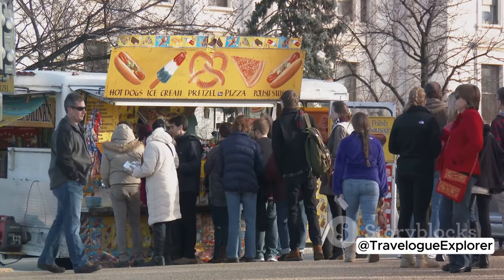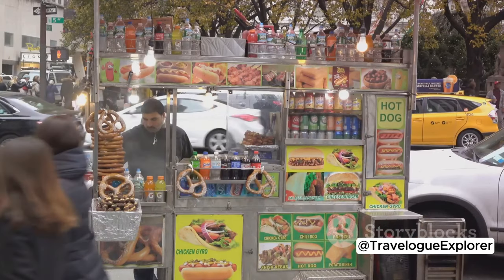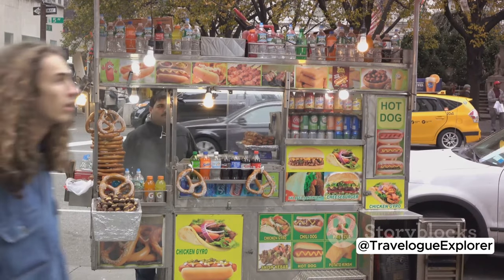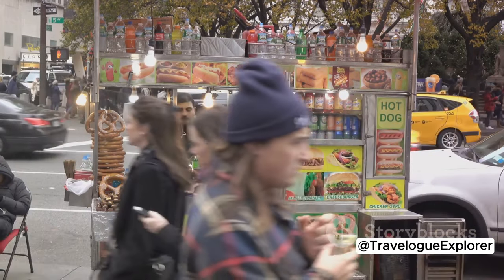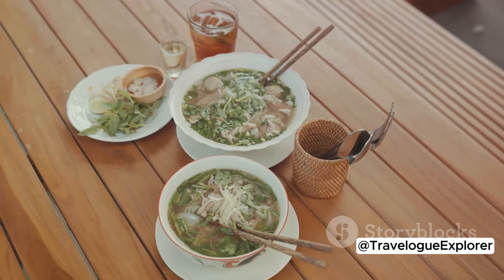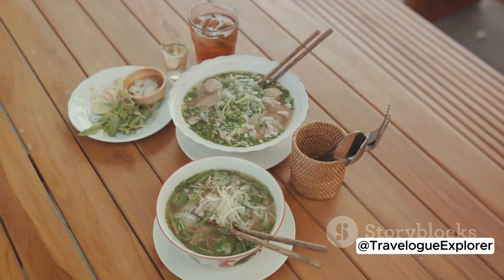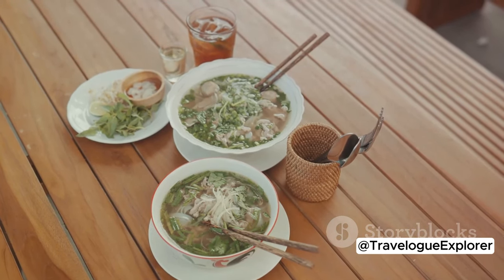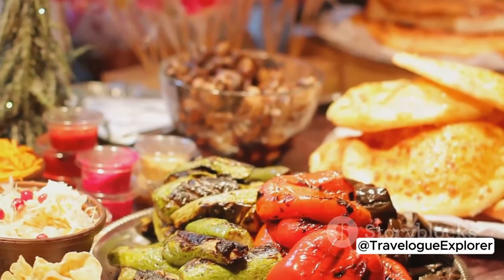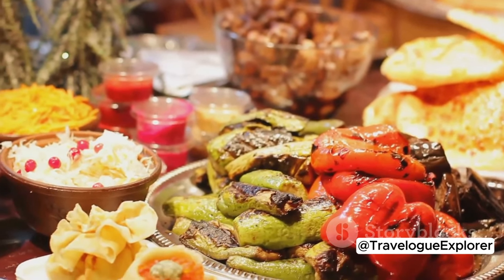But DC isn't just about American cuisine. Thanks to its diverse population, the city's culinary scene is a melting pot of international flavors. You could be savoring a spicy Ethiopian stew one night, slurping Vietnamese pho the next, and twirling authentic Italian pasta on your fork the day after. Each neighborhood in DC offers a unique gastronomic experience, so don't be afraid to try something new and exciting.